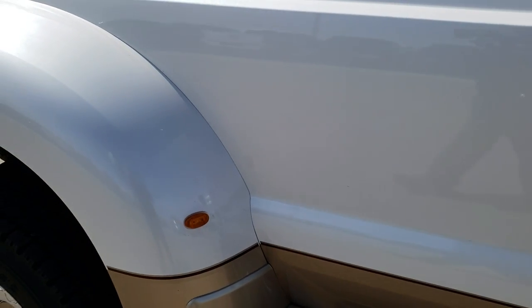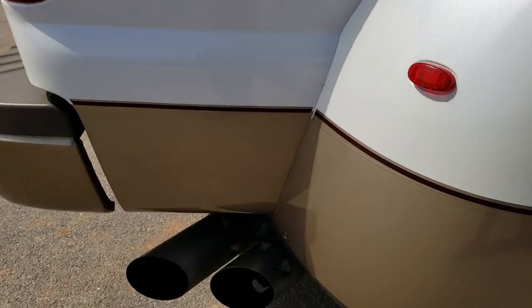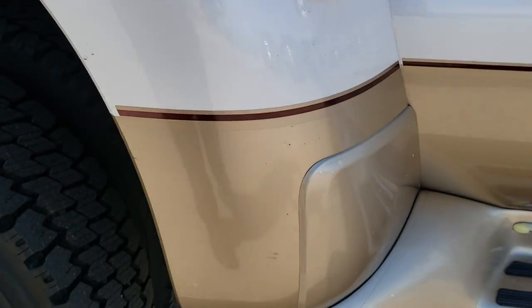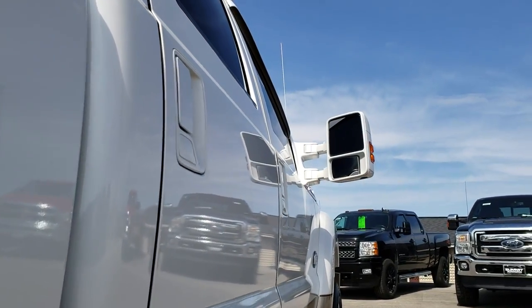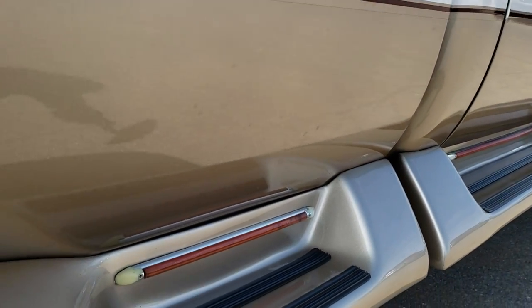We take these HD videos so if you are far away or even if you're close by and just cannot make the trip down, you can still see the truck, hear the truck and have confidence in the vehicle before you even get here. The dually tub's in pretty nice condition as well. Down this side — very nice, didn't see any dents or dings.